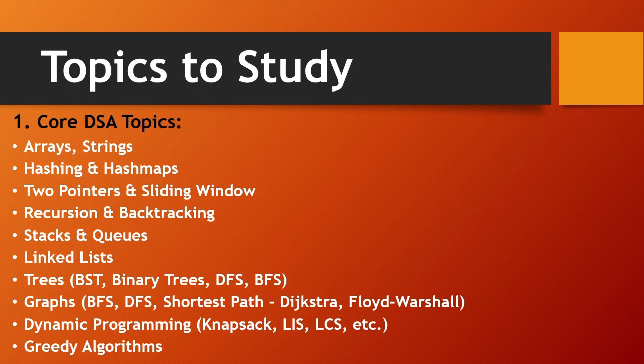The core DSA topics you need to prepare are: arrays and strings, hashing and hash maps, two pointers and sliding window, recursion and backtracking, stacks and queues, linked lists, trees and BST, binary trees, DFS and BFS, graphs including shortest path, and dynamic programming like knapsack, and greedy algorithms. All these are very important DSA topics.